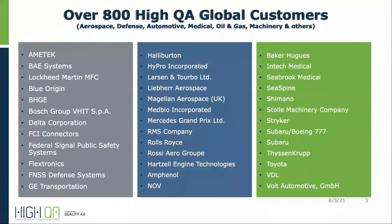We currently have over 800 customers globally, from small five-person job shops to multi-billion dollar OEM corporations. This is not meant to brag, but to show you some of our customers and reassure you we currently work in many different industries: aerospace, medical, automotive, construction, oil and gas — you name it.